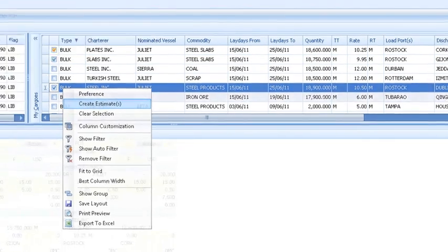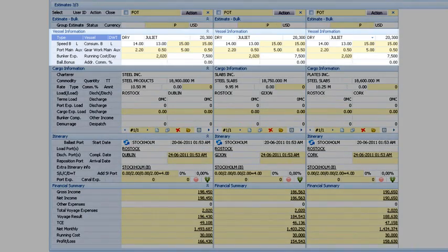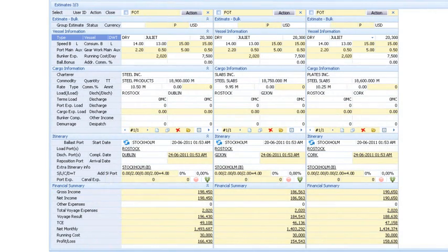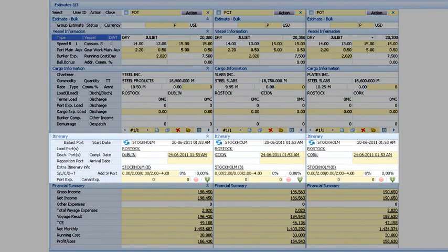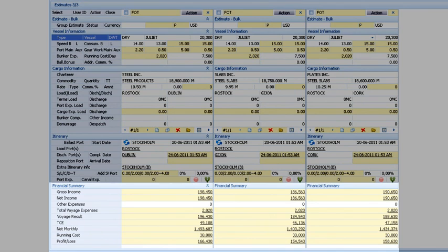We have generated three different estimates, showing the full details of the projected voyage, including the speed and consumption profile of the vessel, the load and discharge ports for the cargo, and details of the charter party — and critically, the financial summary showing the overall viability of the voyage. Other details can be added, such as port expenses.